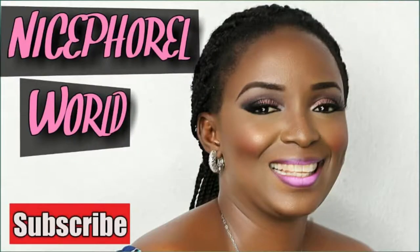Hi everyone, welcome to my channel. This is my Squirrel World. This week on our style talk, we're going to be talking about something very important: how to organize your wardrobe easily. Wardrobe administration is very important. If you are a stylish woman, you need to know how to organize your wardrobe.